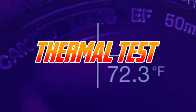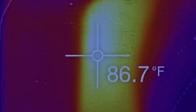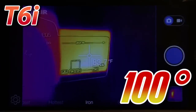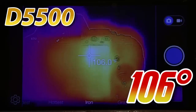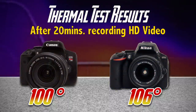Sometimes cameras get hot after a lot of use. Heat contributes to wear and tear and can affect overall usability, so I looked at this using an FLIR imager. After 20 minutes of video recording, the hottest spot on the T6i was 100°F, while the D5500 registered at 106°F. In most cases this is probably going to be fine, but in very hot environments it could eventually lead to the camera overheating — something to keep in mind if you shoot a lot of video in warm conditions.